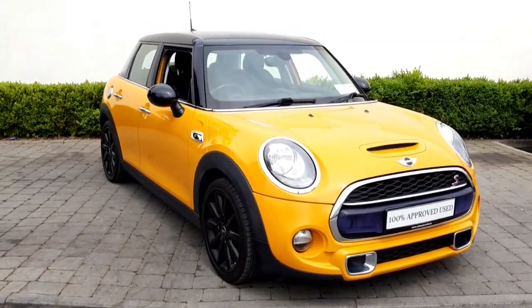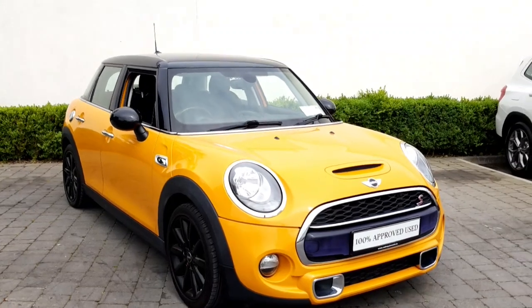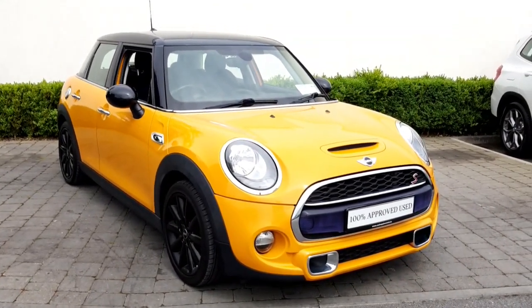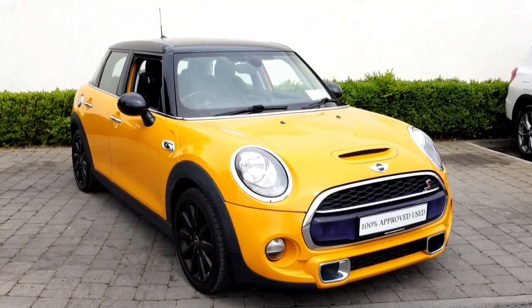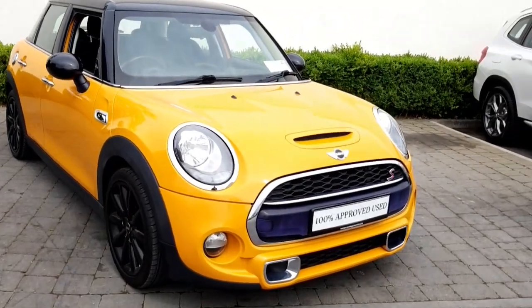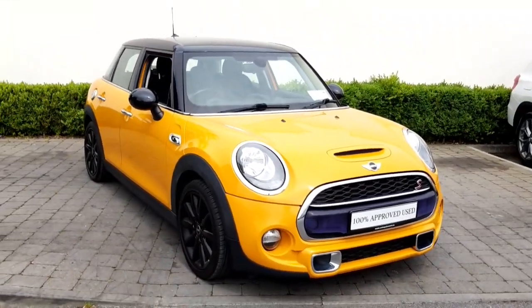Hi all, Sam here from Collum Quinn and Mini. Today I'd like to present this beautiful 161 Mini Cooper SD we have here in stock. It's a two-litre diesel, 170 horsepower, with a six-speed manual transmission. This particular car is finished in volcanic orange — a beautiful, beautiful car that really stands out on the road.